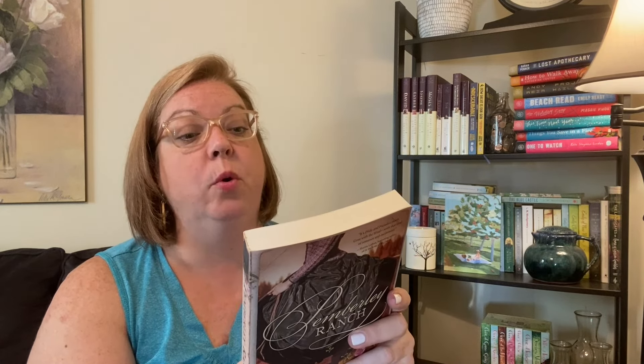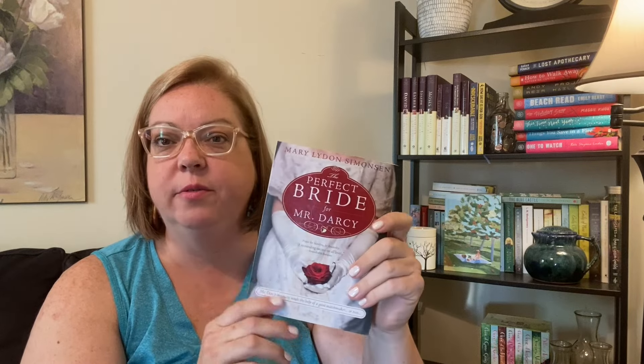We have a Civil War retelling of Pride and Prejudice — Pemberley Ranch — where the Bennett family moves from Ohio to Rosings, Texas, and Will Darcy was a Confederate officer who owns half the land. I think I'm going to unhaul this one; I've just never reached for it. The Perfect Bride for Mr. Darcy by Mary Lydon Simonson — I feel like my era of wanting to read these retellings has passed. Even as I'm holding it I don't think I ever want to read it, so it's getting unhauled.